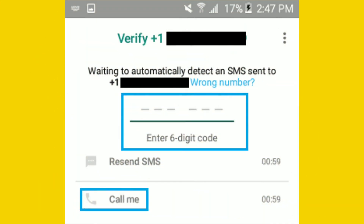Step 6: Enter the verification code as received from WhatsApp. Do not close the screen or try to change the phone number if you do not receive any verification code by SMS. Just wait for 5 minutes and then tap the option "Call Me". This is an automated calling system.